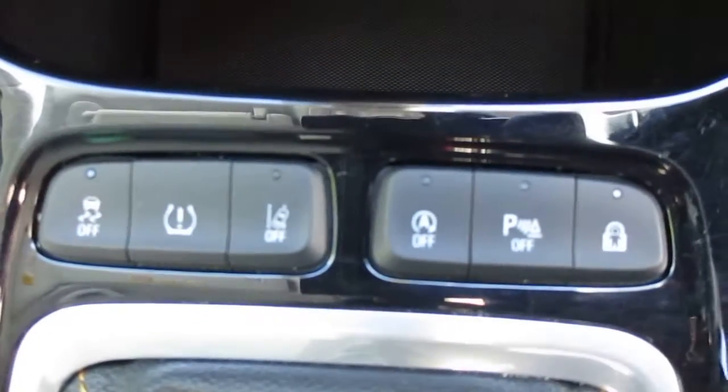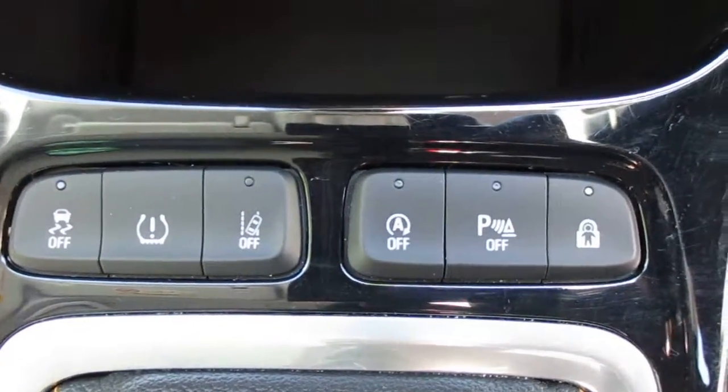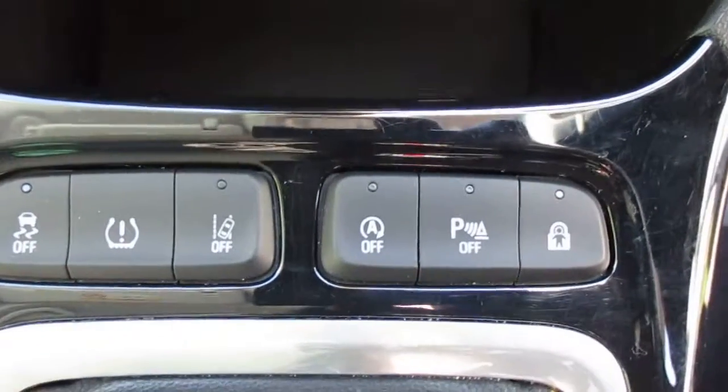From left to right, you've got your traction control, your tyre pressure monitoring system, your lane assist for the motorway, start/stop, parking sensors and finally your child locks. To accompany that 1.2 turbo engine, you've got a six-speed manual gearbox.